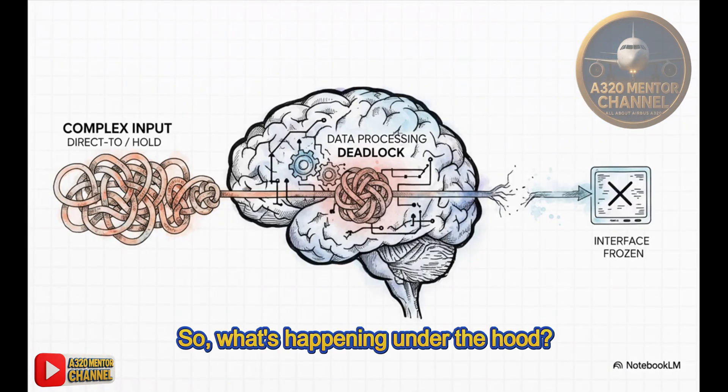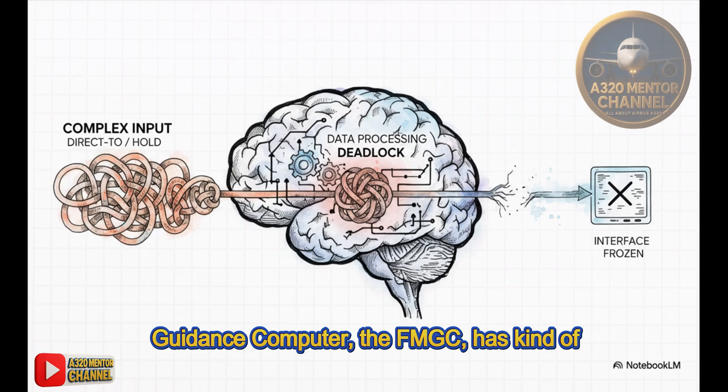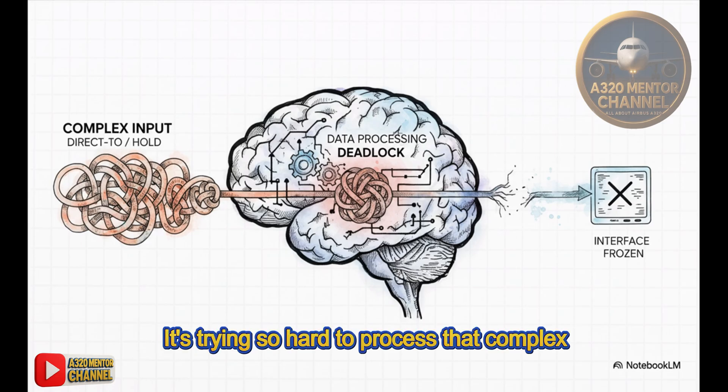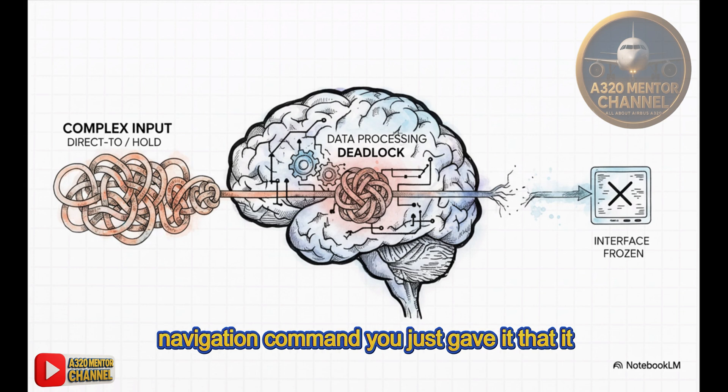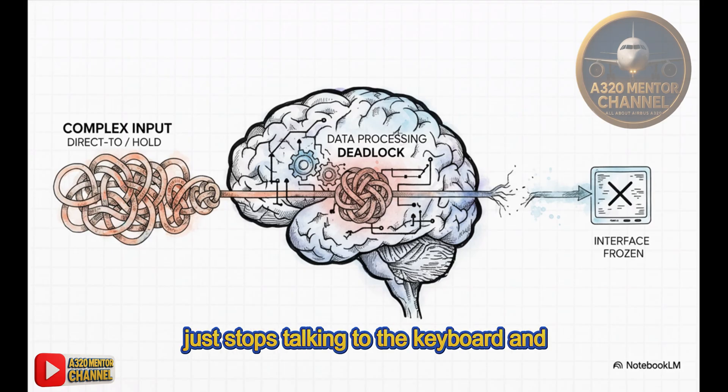So what's happening under the hood? In simple terms, the flight management guidance computer — the FMGC — has gotten itself into a temporary traffic jam. It's trying so hard to process that complex navigation command you just gave it that it gets stuck in a loop. And while its brain is busy thinking, it just stops talking to the keyboard and screen.